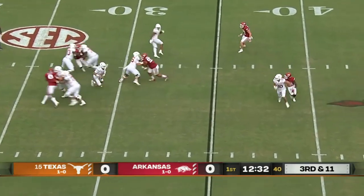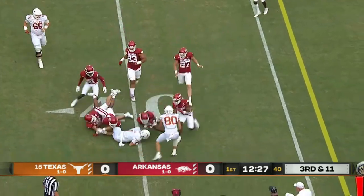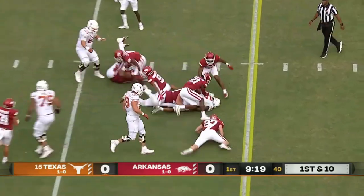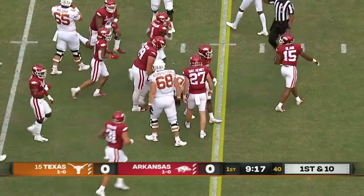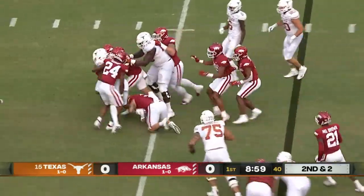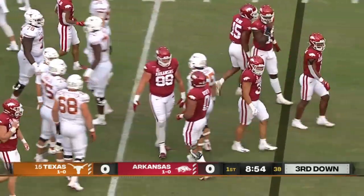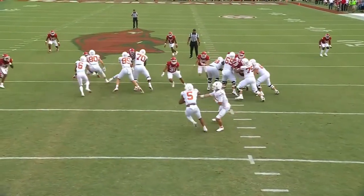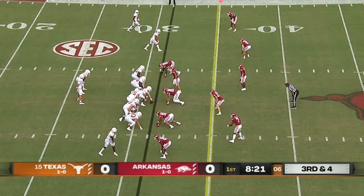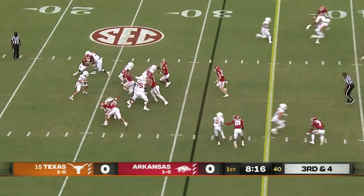Three-man rush, dropping eight. Card looking for something — he's going to be taken down. Texas is going to be putting Dijon Robinson in — good run, spitting out a whole bunch of guys. They're attacking the ball; Robinson is pushed back. Grant Morgan was the first to get there, flying to the football, dominating the line of scrimmage.